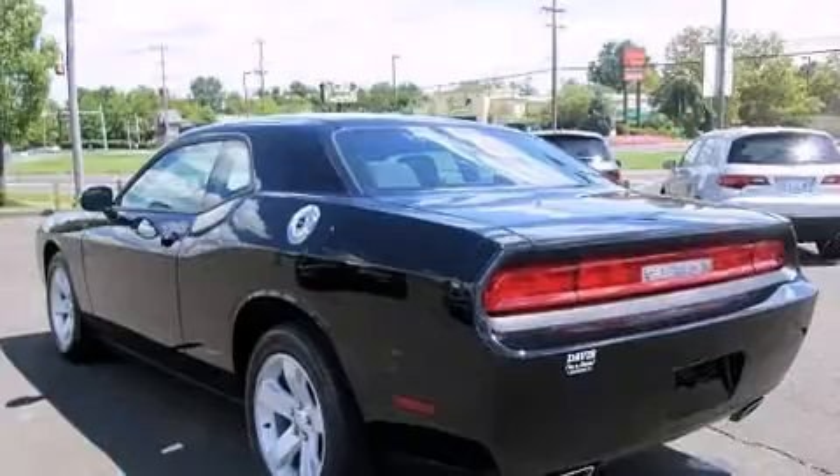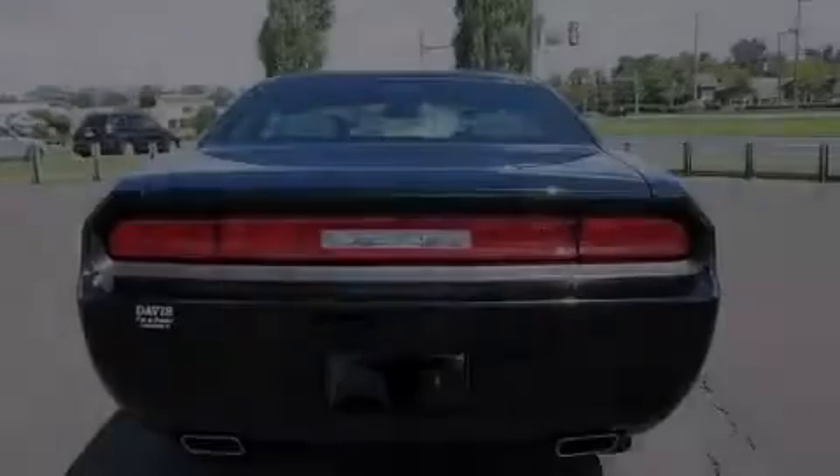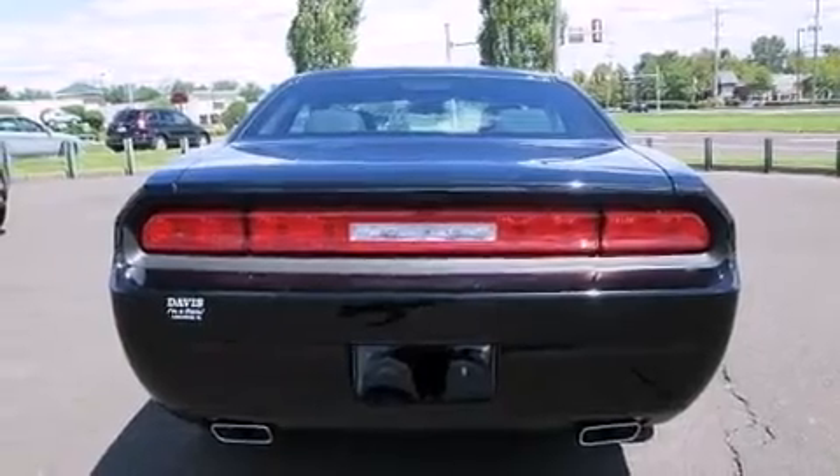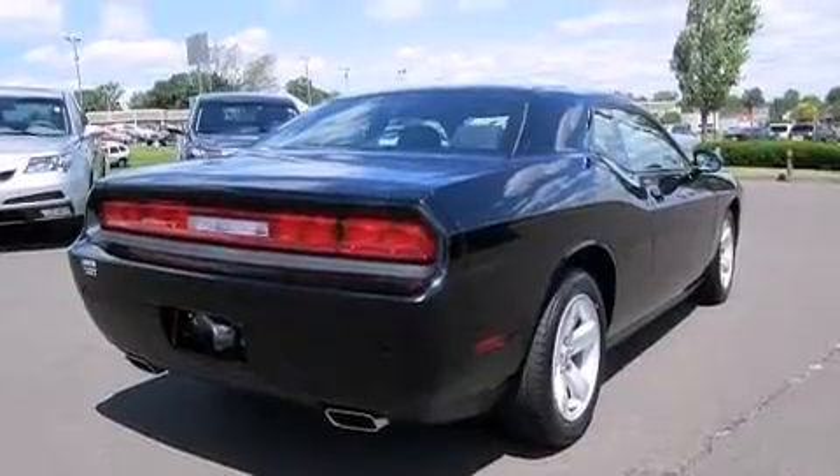Its top features include Keyless Go, Traction Control and Stability Control Systems, Hill Start Assist, Aluminum Wheels, and a Tire Pressure Monitoring System.